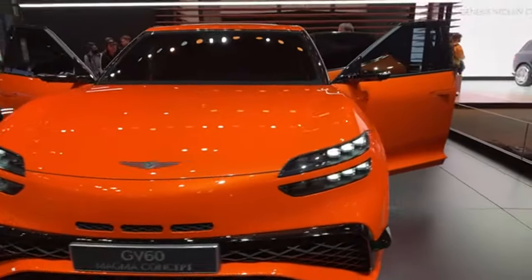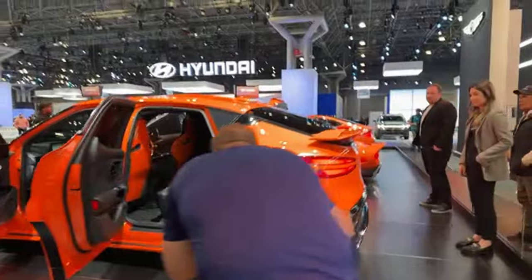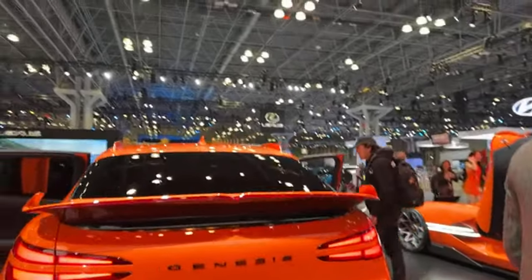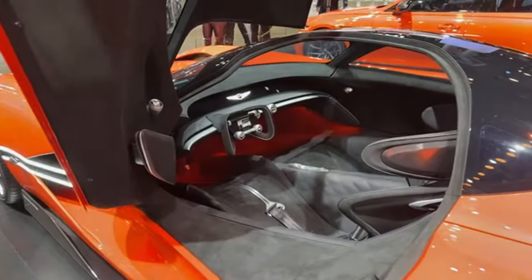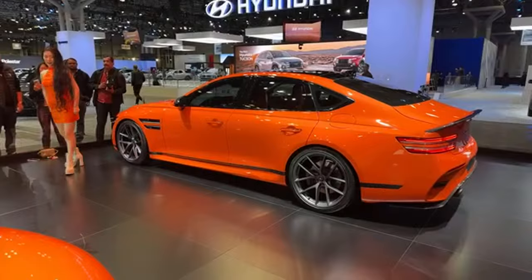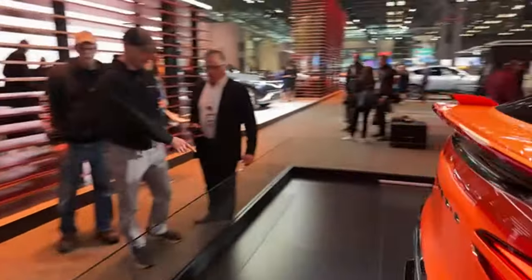Here's the GV60 Magma concept. Getting closer — it is hard to get close to these ones because they're so beautiful. Look at this concept — the yoke steering wheel and these racing seats. Oh my goodness. It's really special. Very cool. Here's the next Genesis concept — the Neo Lun concept. It has the similar front LED headlight design — also gorgeous, also a concept. It has the suicide doors. Look at this interior — I am blown away. There's one singular huge screen. Wow.